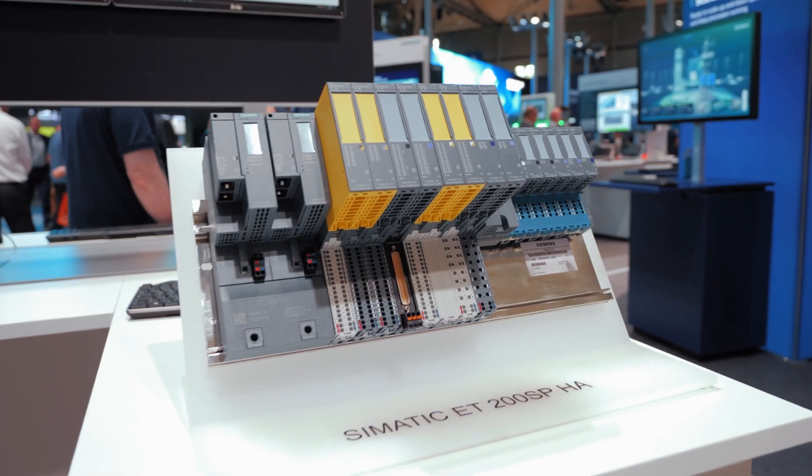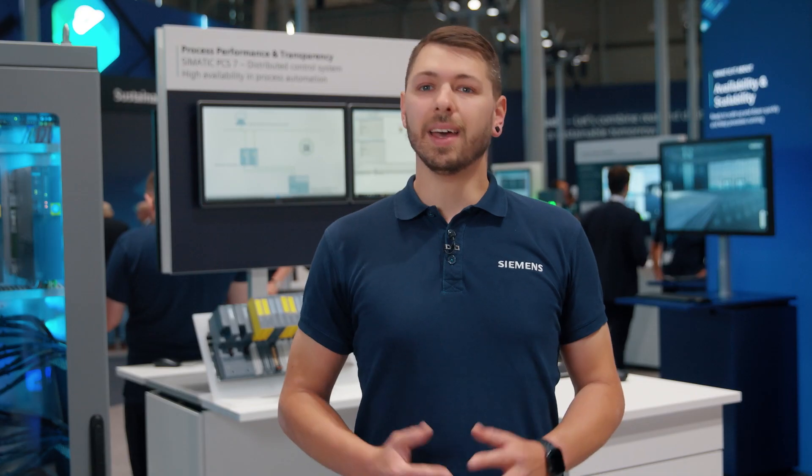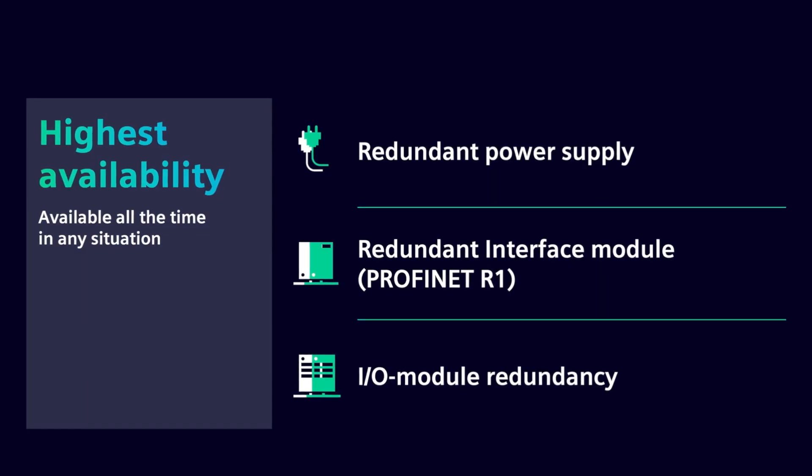There are good reasons to count on and switch to this successor. Four features speak for themselves: highest availability, robustness, flexible installation, and high scalability. In detail, the successor ensures highest availability by versatile redundancy options.